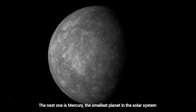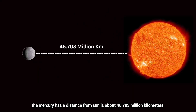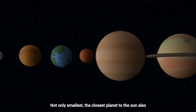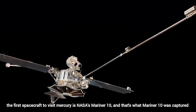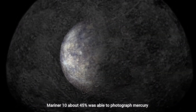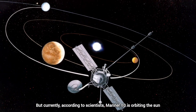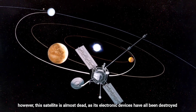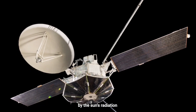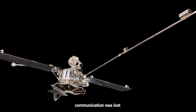The next planet is Mercury, the smallest planet in the solar system. Mercury's distance from the Sun is about 46.703 million kilometers — not only the smallest, but also the closest planet to the Sun. The first spacecraft to visit Mercury was NASA's Mariner 10, which photographed about 45 percent of Mercury. According to scientists, Mariner 10 is still orbiting the Sun, but the satellite is almost dead, as its electronic devices have been destroyed by the Sun's radiation, and it was never found again after communication was lost.